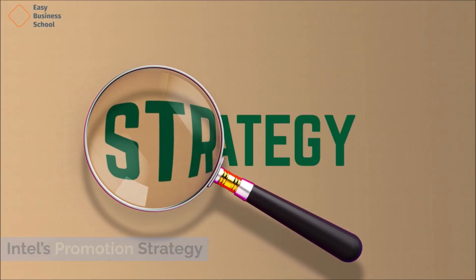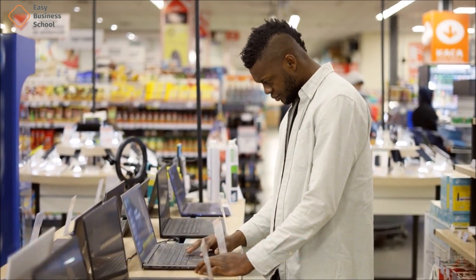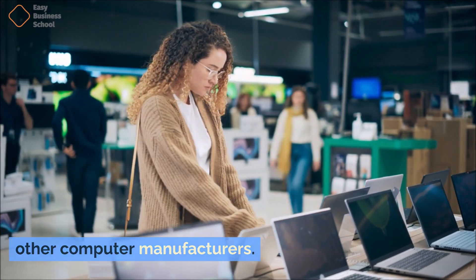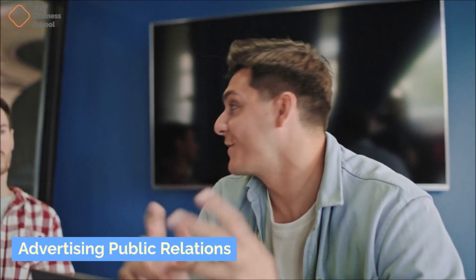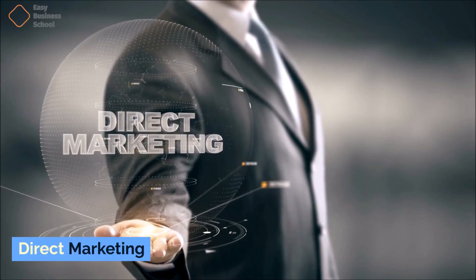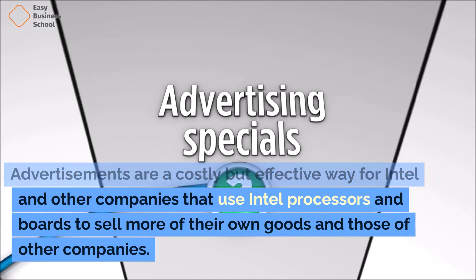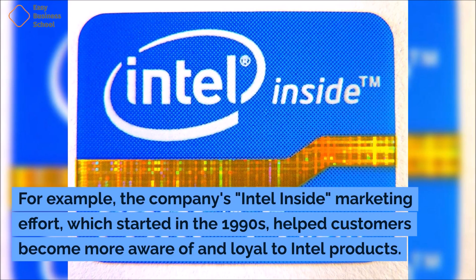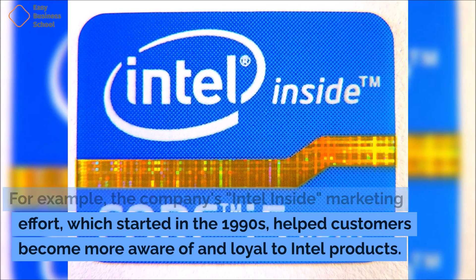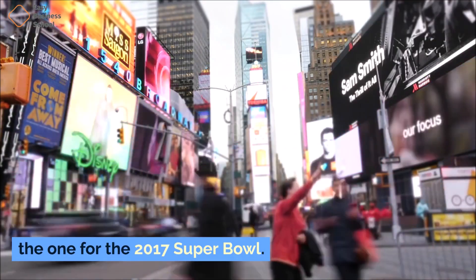Intel markets its goods to both people who use computers and people who buy them directly. The direct buyers are mostly laptop, desktop, and other computer manufacturers. As part of its marketing plan, Intel uses advertising, public relations, and direct marketing. Advertisements are a costly but effective way for Intel and other companies that use Intel processors to sell more goods. The company's Intel Inside marketing effort, which started in the 1990s, helped customers become more aware of and loyal to Intel products. The company has also done well with other ads, like the one for the 2017 Super Bowl.